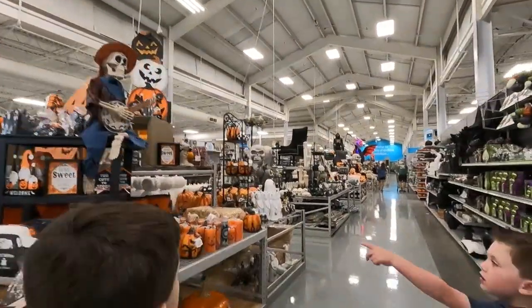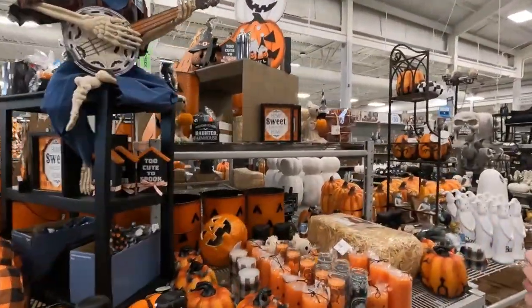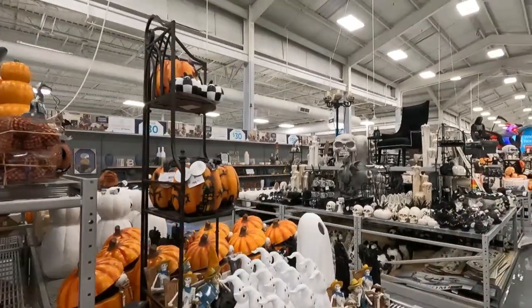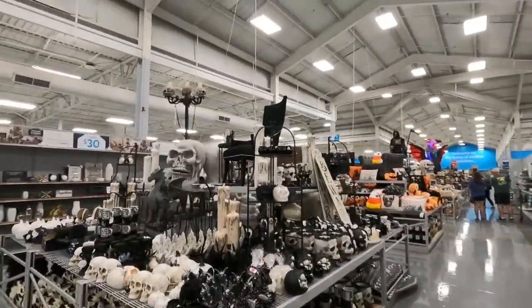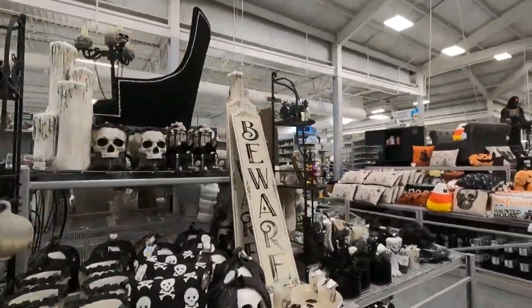They do have one! Look! Wow! They have all their Halloween stuff out! Look at that skeleton! It's huge! Oh, that's cool! I like that lamp up there! See the candlelight? That's awesome! That looks good for a haunted room!